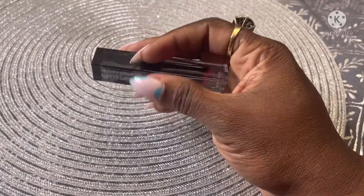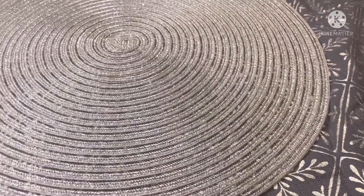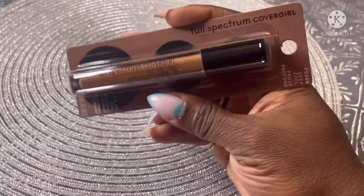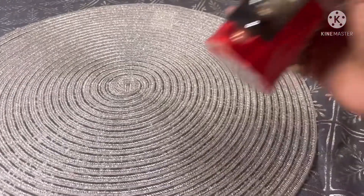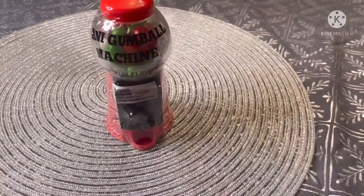They also had Cover Girl Full Spectrum — I think this is a concealer, so I got that. For stocking stuffers, I picked up four gumball machines: two red, one green, and one blue.